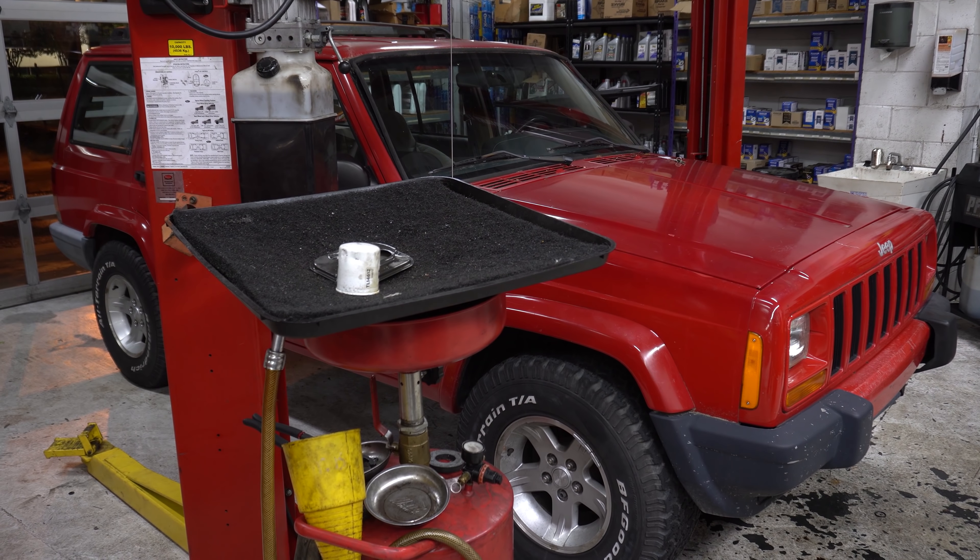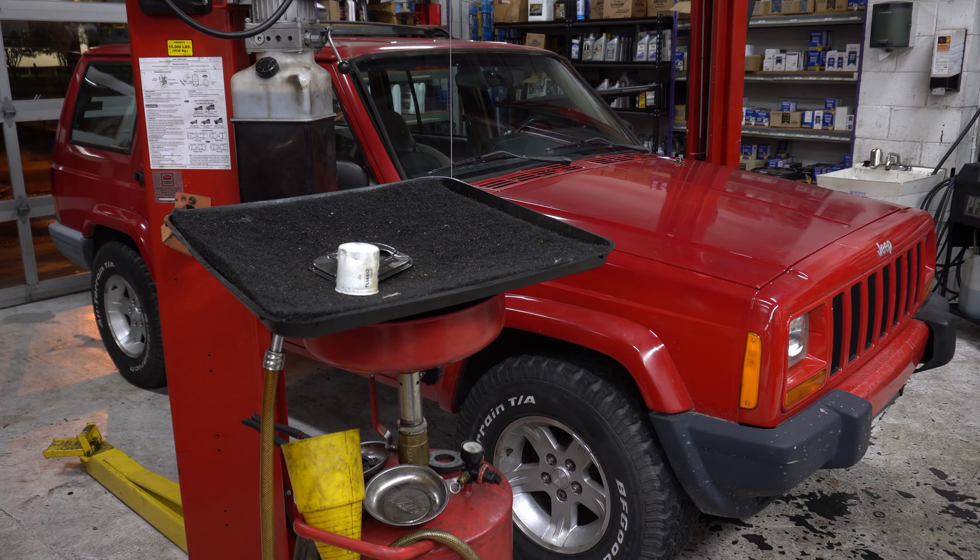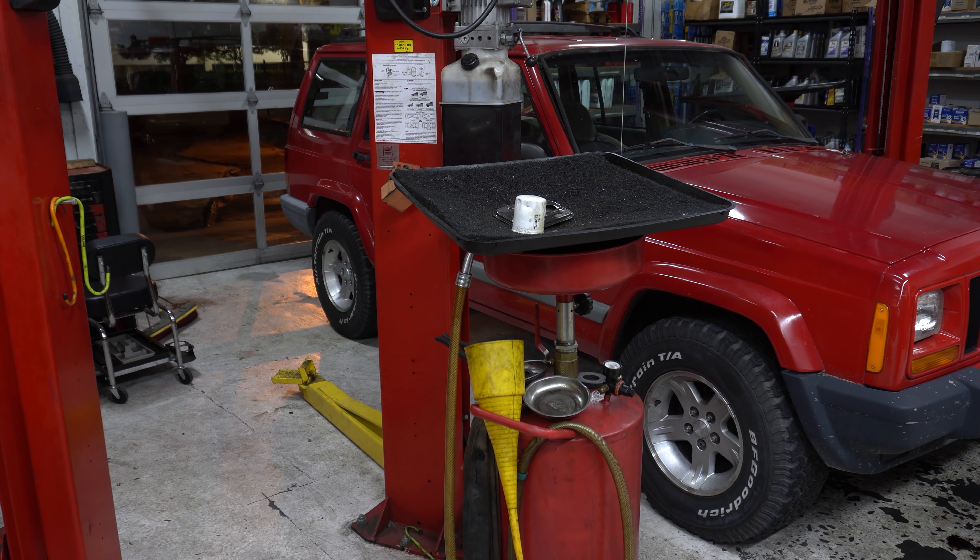First car we got here is a 99 Jeep Cherokee with a 4.0. Customer just bought it. It came in for an overheat and full inspection, and the head gasket is blown like crazy. So I don't know what they're going to do with it — it's done. I wrote it up for an engine. It's already got a junkyard engine in it. And the Cherokee is my ticket, by the way.